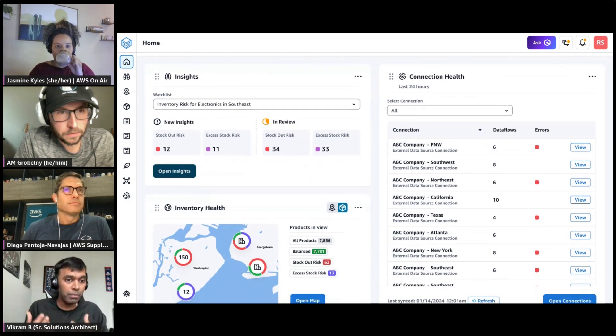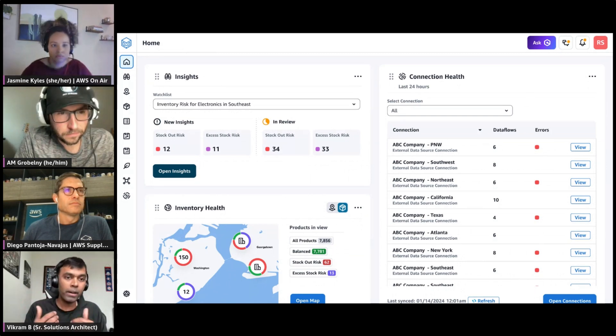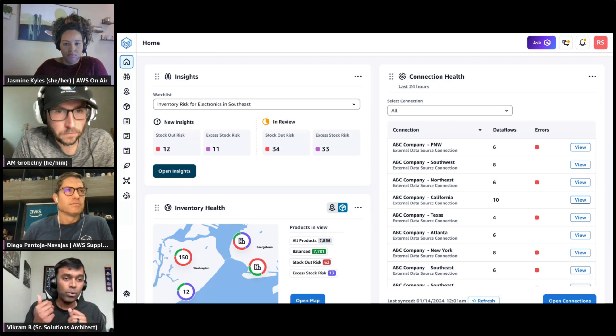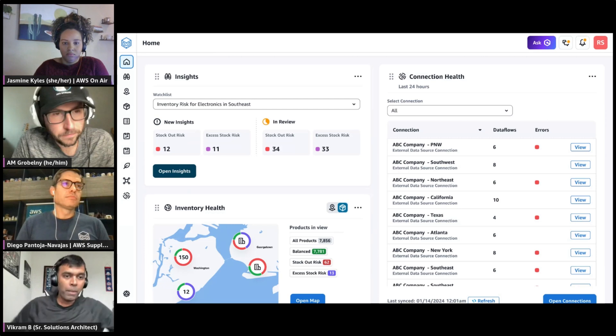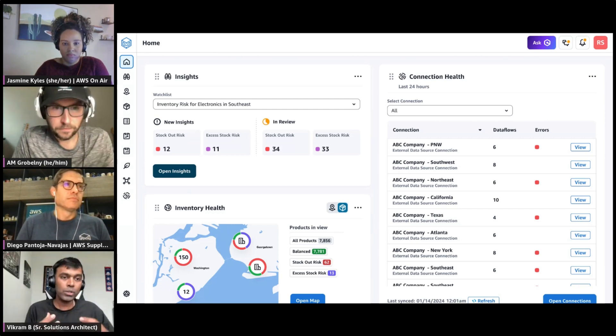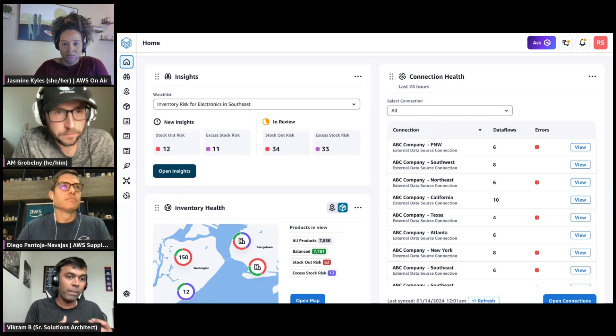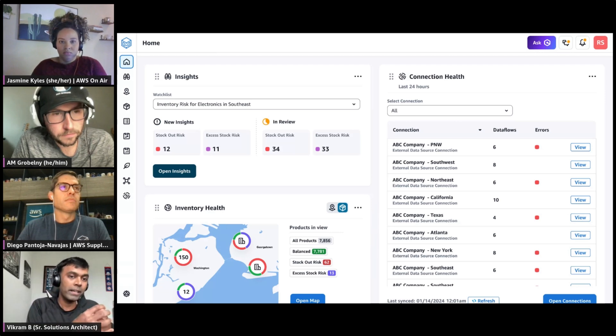Once we complete the data ingestion process, we turn control over to the customer to offer visibility at a higher level. The machine learning algorithms behind the scenes are running to not only give visibility — where is my product, how is my stocking looking — but also offering insights to advise on problems and mitigation steps to resolve risks in the supply chain. Taking the problem of supply chain shortages, something we all saw during the pandemic, there are two components to addressing that problem: demand and supply — getting your demand right and lining up supply correctly to solve it.